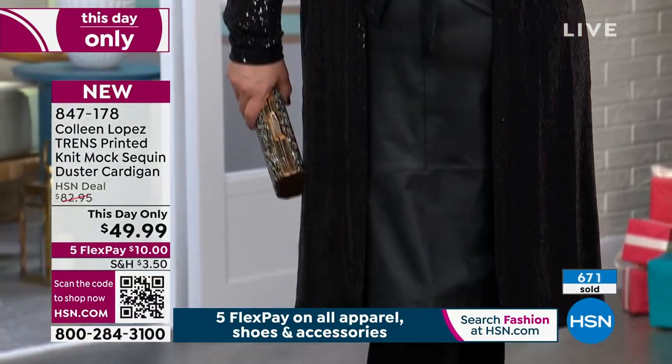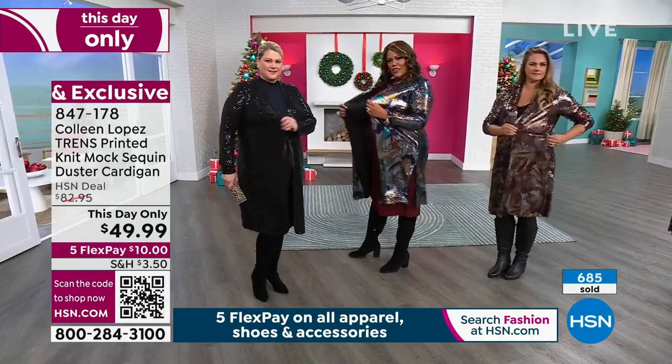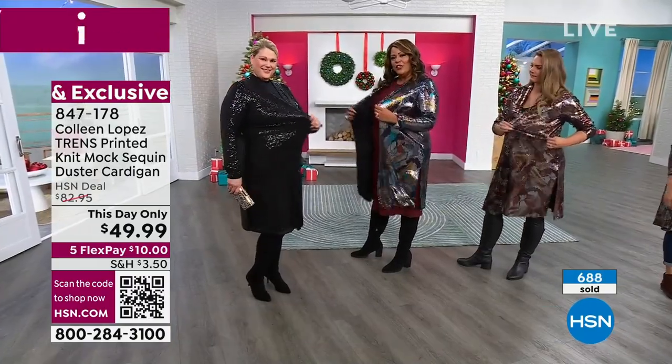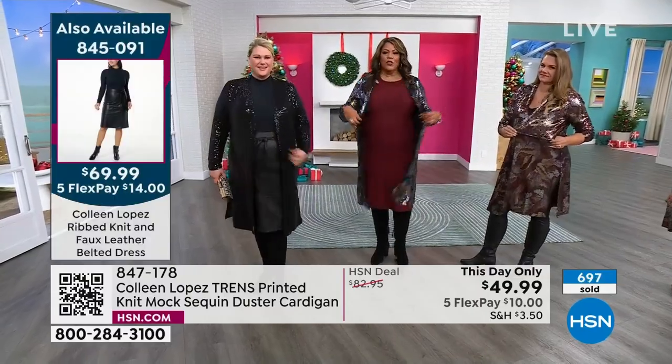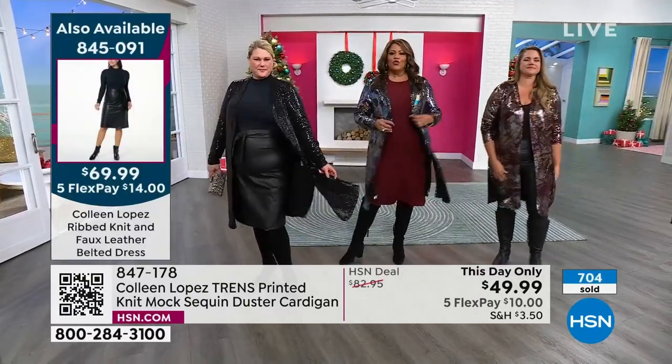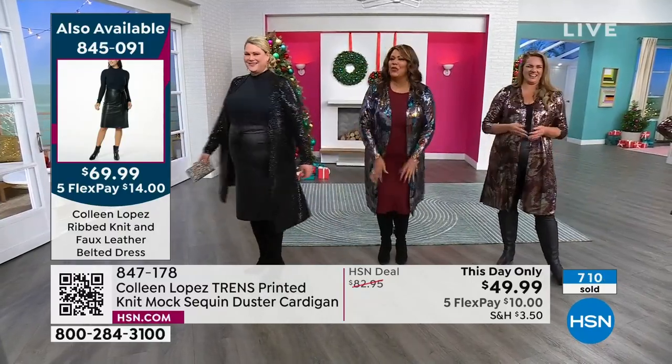It's simple and it's stretchy. I want everybody to just show the stretch on this, because usually when you get sequins, there is no stretch, there is no flow. So it's very flowy, very stretchy. It's 40 inches. It's drama, y'all — you got to get the drama.